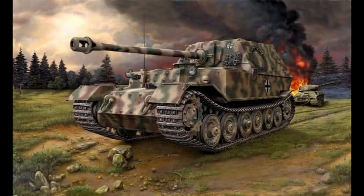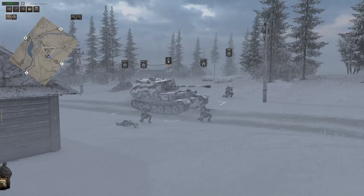Subsequently, the tanks would be renamed from Ferdinand to Elephant, to distinguish between those with and without the machine gun. All the updated Ferdinands were ready by February 1944 — quite a quick turnaround given they had arrived in January with 48 vehicles to work on.